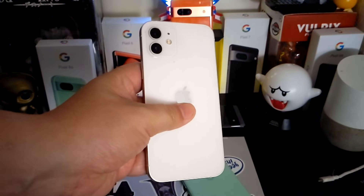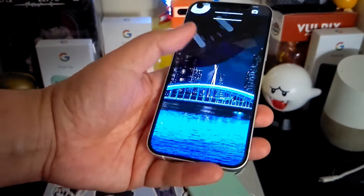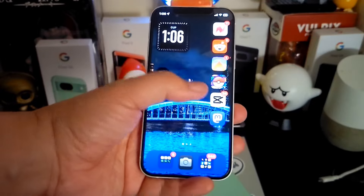That's because iOS 18 is a bit buggy and glitchy, but nevertheless, it is iOS.